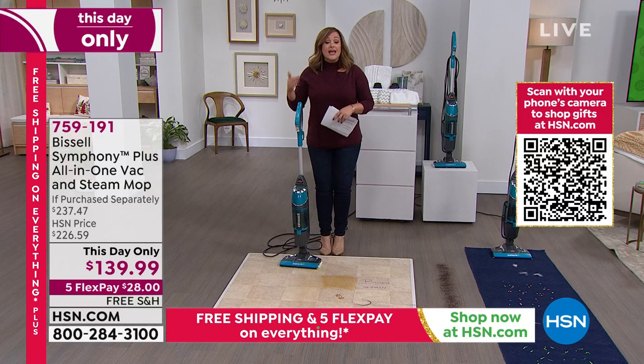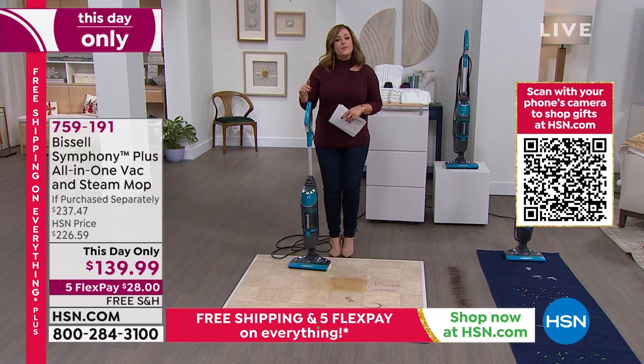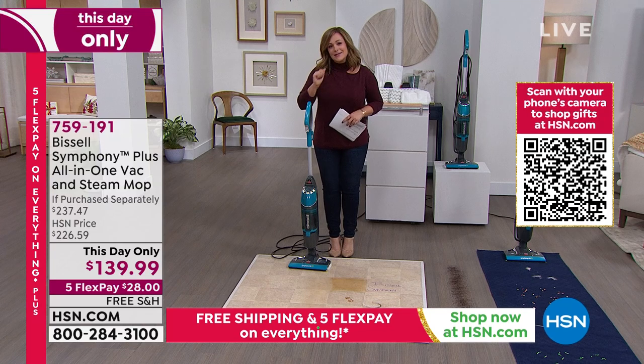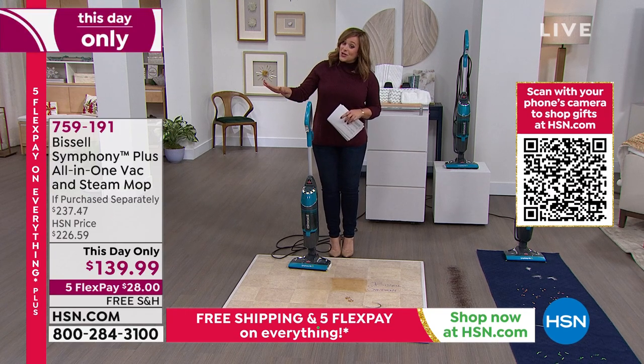Here's the thing: even if you were vacuuming your carpets, are you really getting a deep-down clean? Everybody knows that chemical-free, you can be getting the best clean. In fact, eliminating 99.9% of harmful bacteria. Let me show you what we're doing here today.